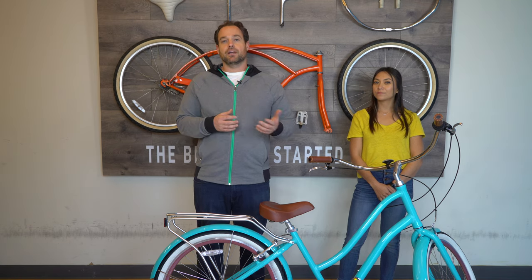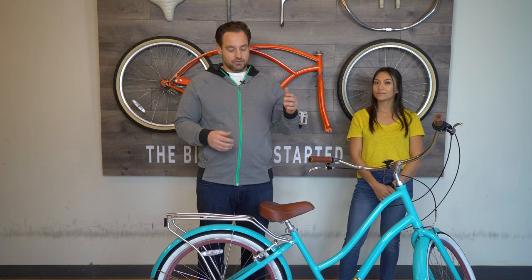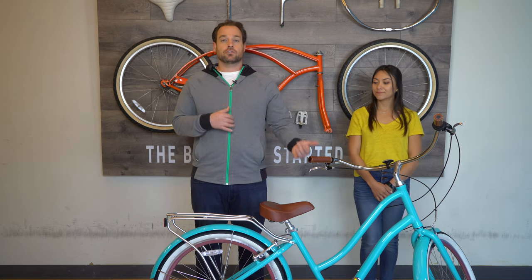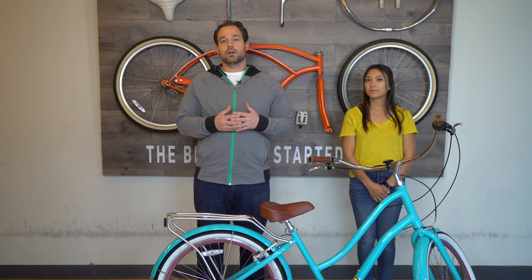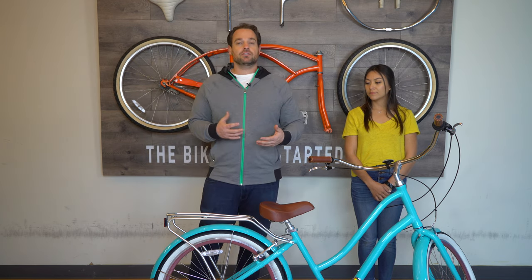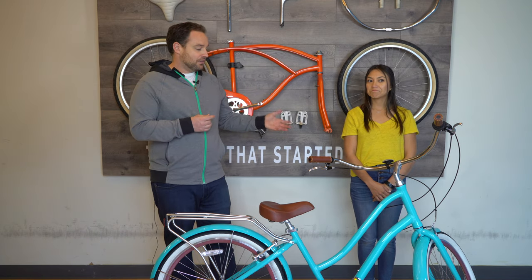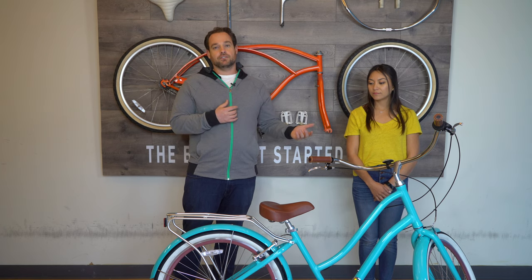Most of our bikes can suit women five feet to about 5'11 depending on how you adjust the seat or the handlebars. Any women taller or shorter than that are going to need to explore either a larger bike or a shorter bike. So let me show you — right here we have the Every Journey 26 inch women's. Alana is actually 5'1 so we're going to have her get on the bike and show you how she fits this bike.